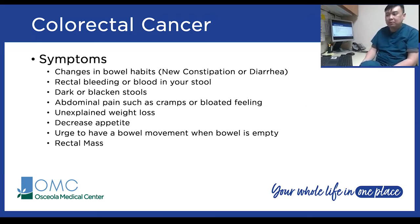Symptoms of colorectal cancer include changes in bowel habits such as new onset constipation or diarrhea, rectal bleeding or blood in the stool, and very dark or jet-black stools. You may also experience abdominal cramps, bloating, or abdominal pain. Unexplained weight loss is always concerning for cancer. Other warning signs include changes in appetite, feeling the urge to have a bowel movement even when bowels are empty, or feeling as though something was left behind after a bowel movement — which can be concerning for rectal cancer.